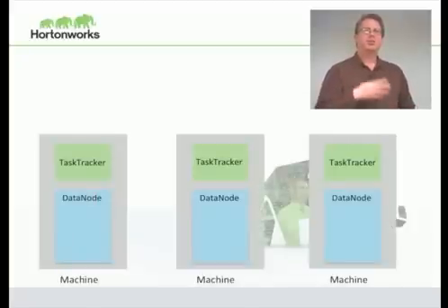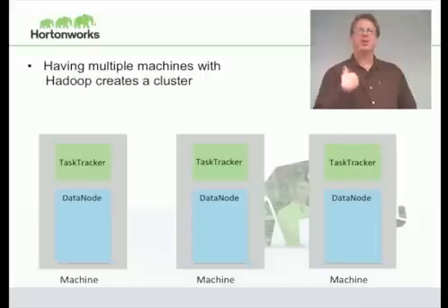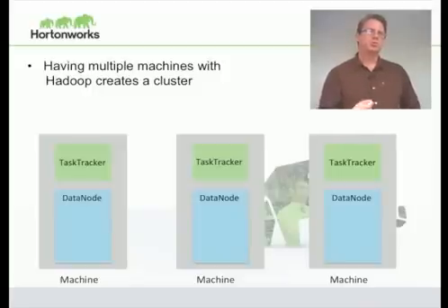To make a cluster, you just replicate that pattern out. You take a machine with a task tracker and a data node and make more and more copies of that. As you need more storage, you add another machine. As you need more compute power, you add another machine. Hadoop will scale out relatively linearly as you add more machines, giving you more and more bandwidth to your data, more storage, and more processing capabilities.